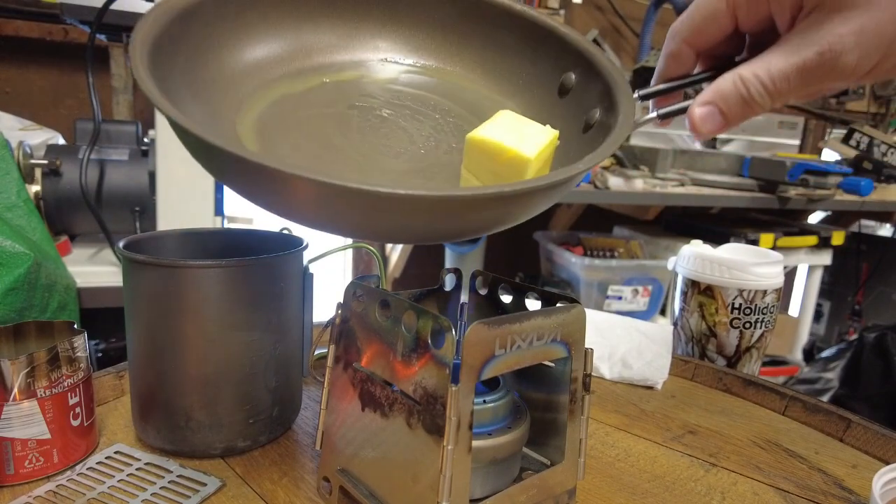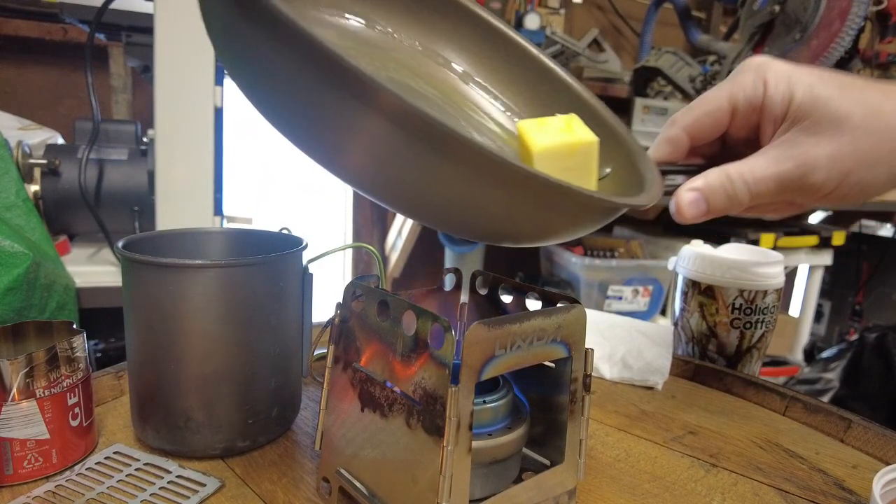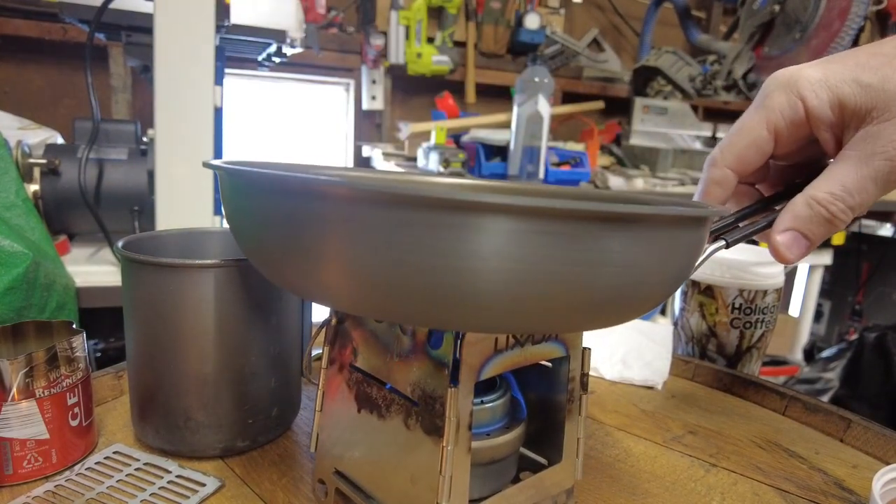It's the first time this pan has ever been used — literally bought it yesterday. Man, that's probably too much butter.